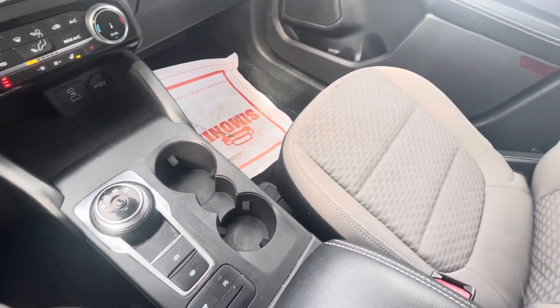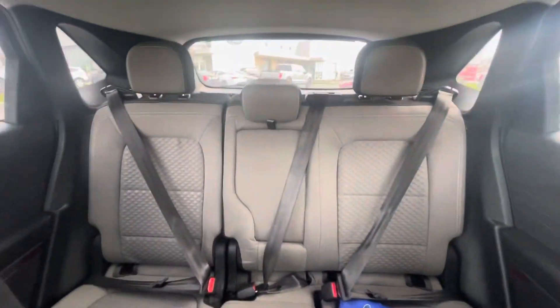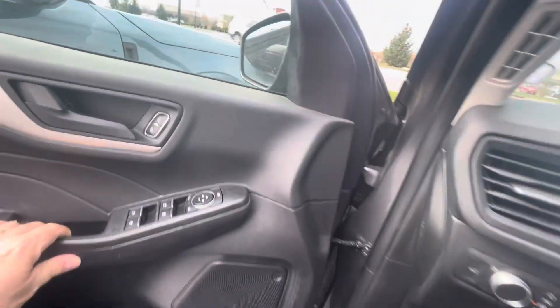Quick look at the gear shifting area. We'll check out a little bit more in the back seat, and then I'll keep going around.